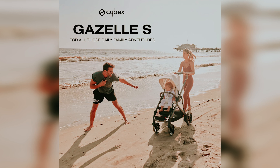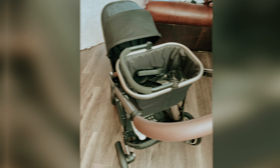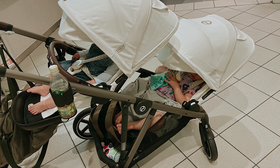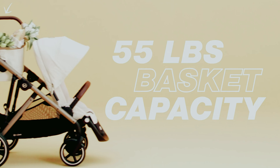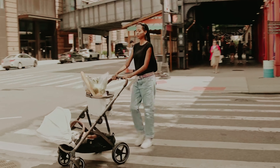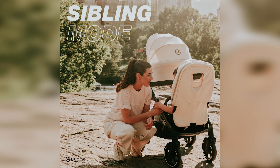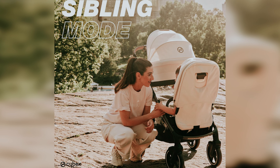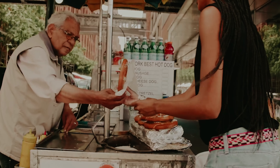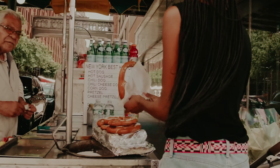Maneuverability is a breeze with this stroller. Its lightweight frame, foam tires, and all-wheel suspension make it incredibly agile — you'll find it easy to navigate bumps and curves. Your children will appreciate the extra-large canopies that shield them from the sun, along with a fully reclining seat and footrest for added comfort. You'll also love the inclusion of a cup holder, a feature that has become increasingly rare in high-end strollers. Even with both seats installed, you'll find ample room in the under-stroller basket for all your essentials. The Cybex Gazelle truly caters to the needs of modern families, helping you tackle each day with ease.